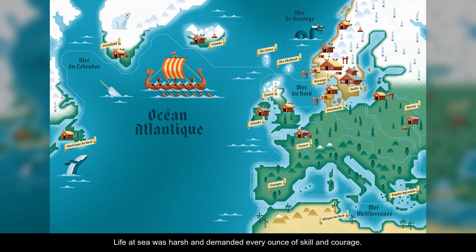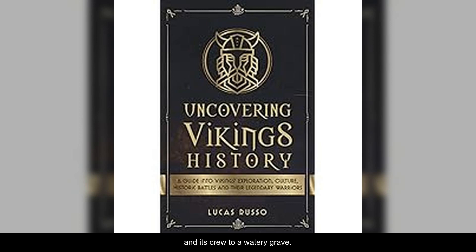Life at sea was harsh and demanded every ounce of skill and courage. Storms could arise suddenly, threatening to send the ship and its crew to a watery grave. But the Vikings were not deterred by the challenges. They were driven by a desire for wealth, glory, and the promise of undiscovered lands.